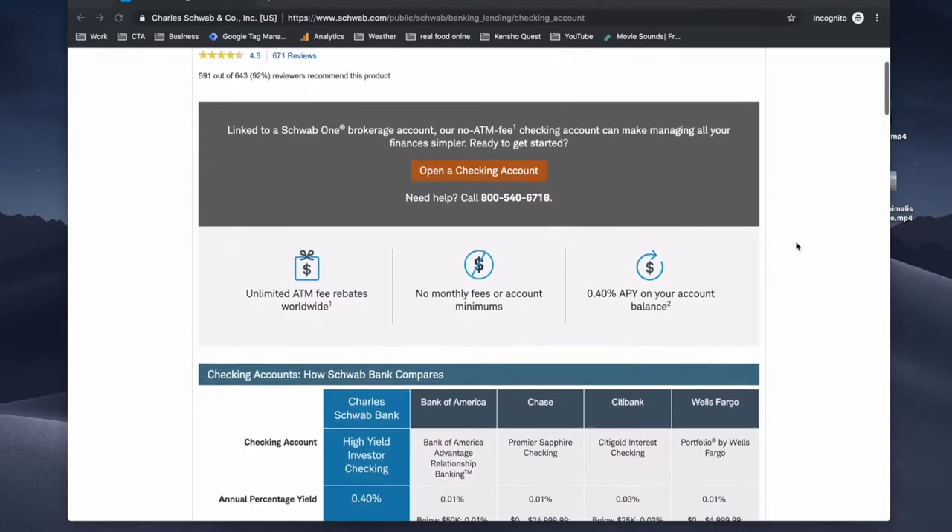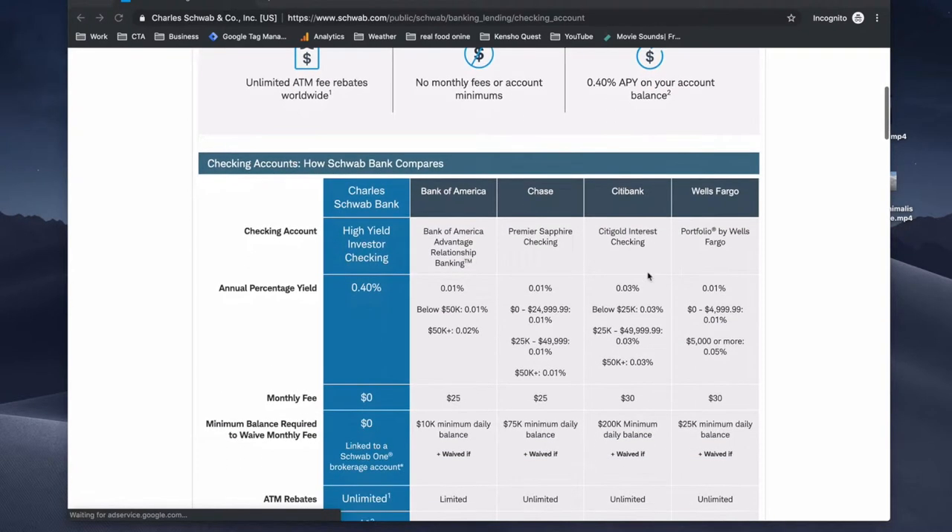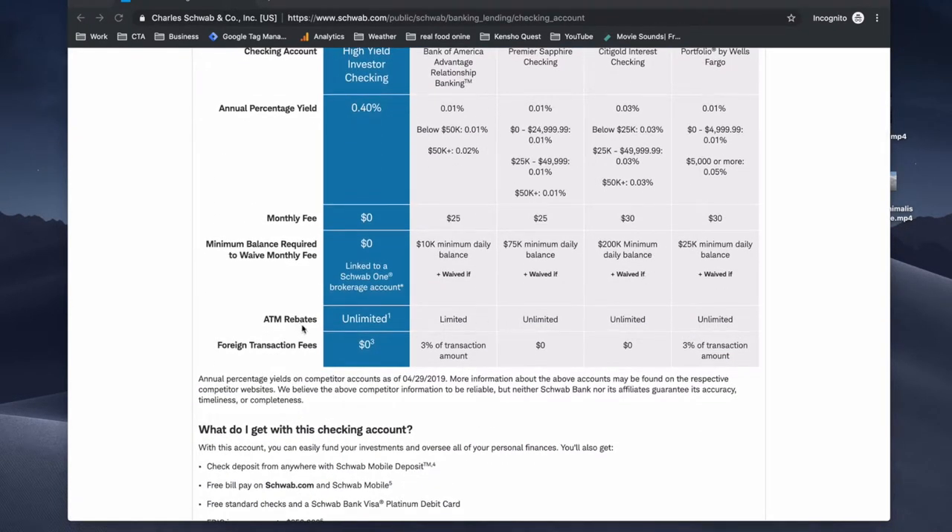One thing that worked really well on our last trip is using Charles Schwab Bank for our checking account, because they have an awesome policy where they don't charge you an ATM withdrawal fee, and they also reimburse you if the ATM machine in a foreign country charges you a fee. At the end of the month, if you've been taking money out of machines that have been charging you, you get that credited back to your checking account. It can save you a ton of money in the long haul, and Charles Schwab also has really good customer service.